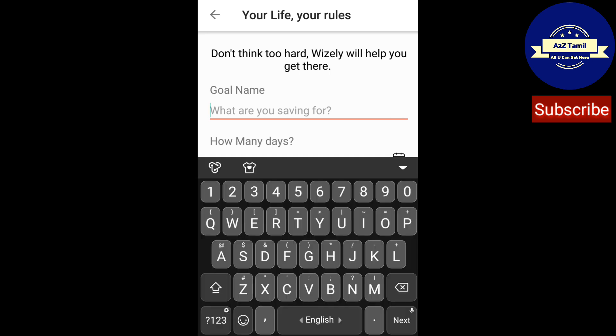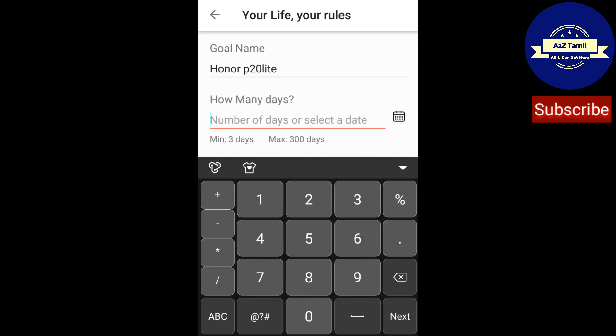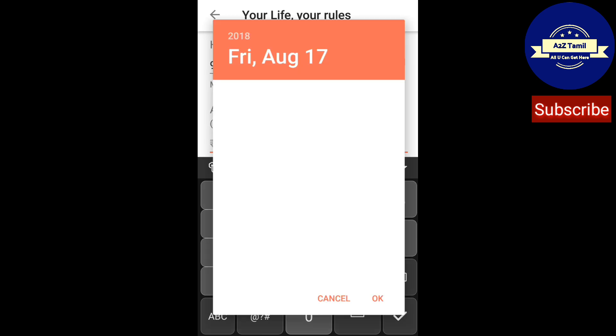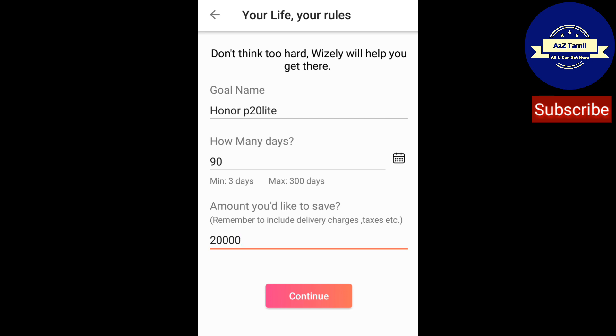After that, you need to create a goal name. My goal name is 'I am going to buy a Honor P20 Lite,' so I am creating that name. You also enter how many days to achieve the goal — within 90 days or 3 months — or select a date from the calendar. Then enter the amount including GST and delivery charges, and click Continue.